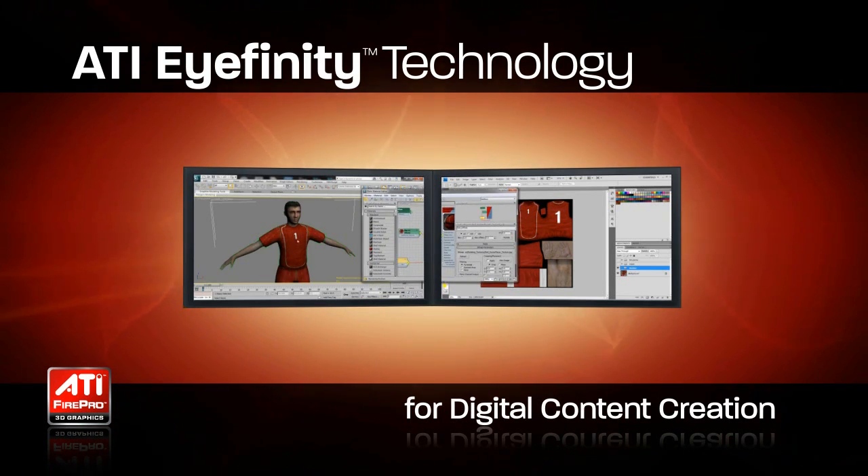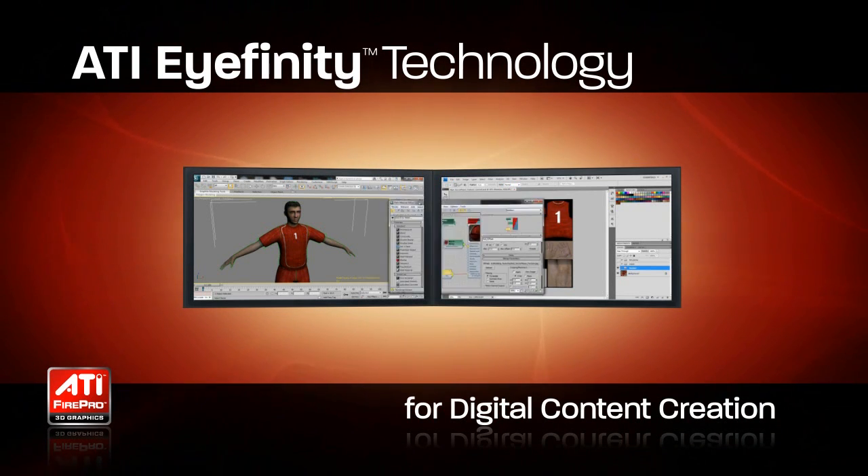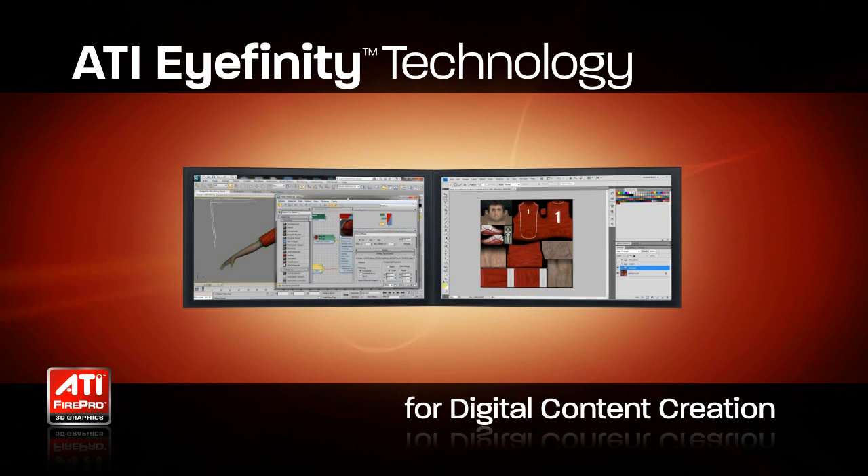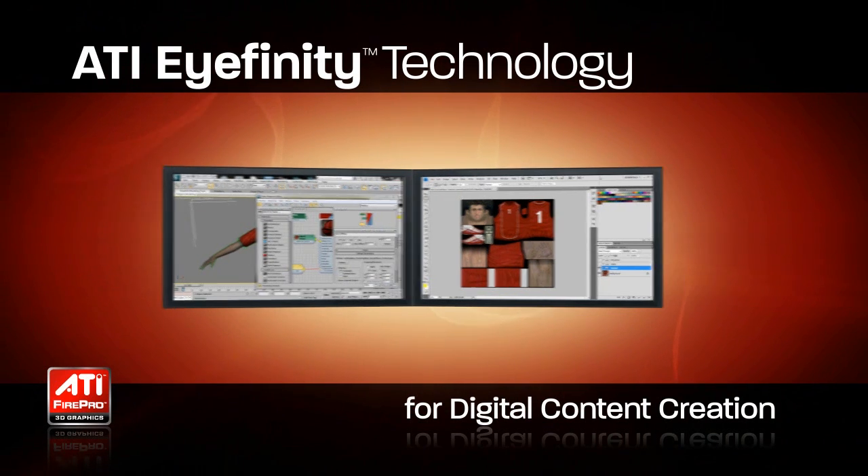Moreover, many digital content creation workflows require not only one, but two or more applications open at one time. Switching between applications breaks visual continuity and ultimately costs artists productivity.